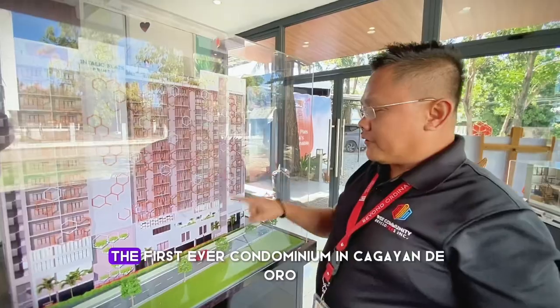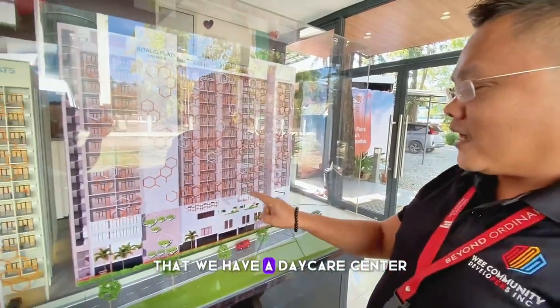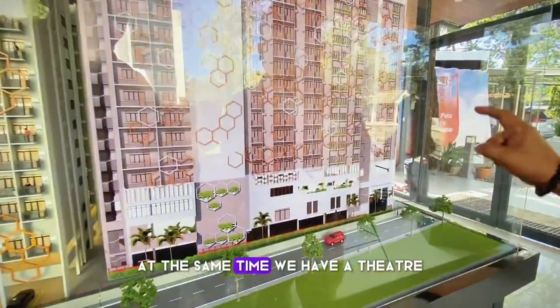Here's trivia number three: Intalia Flats is the first ever condominium in Cagayan de Oro to have a daycare center and at the same time a theater.